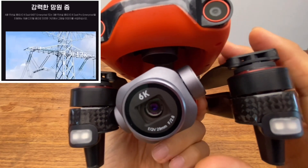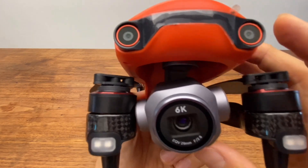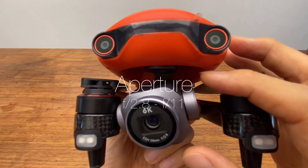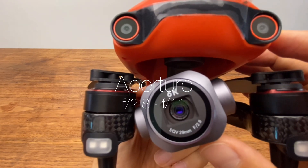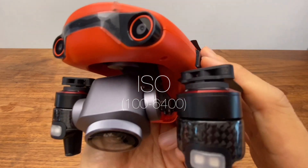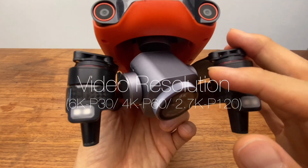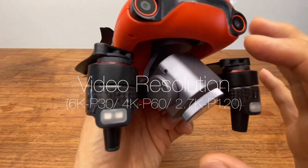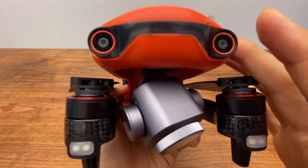The camera supports optical zoom. The aperture is f/2.8 and ISO range is 100 to 6400. Video resolution options include 6K at 30 frames per second, 4K at 60 frames per second, and 2.7K at 120 frames per second.